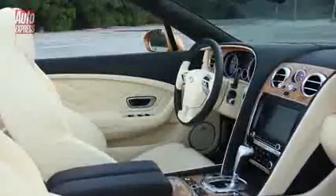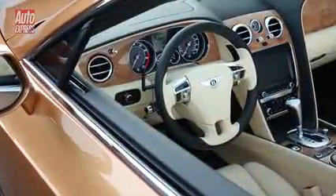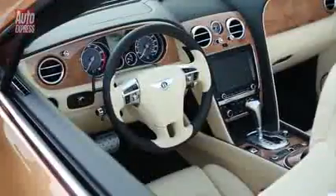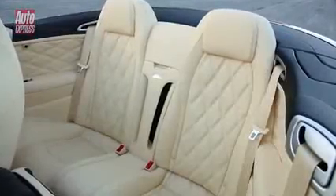The Continental has a fabulous handcrafted interior, and with the roof down everyone can see the exquisite attention to detail. The Speed model gets some unique interior trims to set it apart from the rest of the range, and because there's decent room in the back, four people can enjoy this luxury in total comfort.